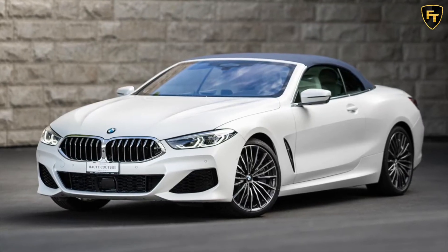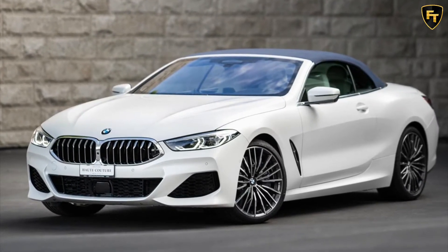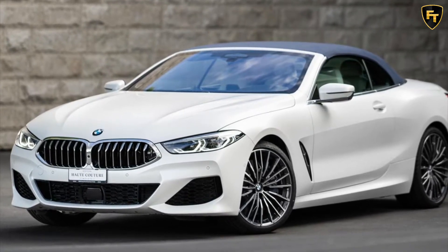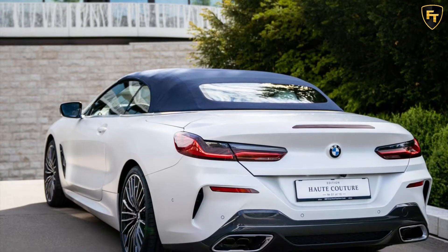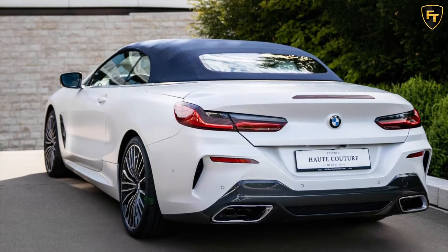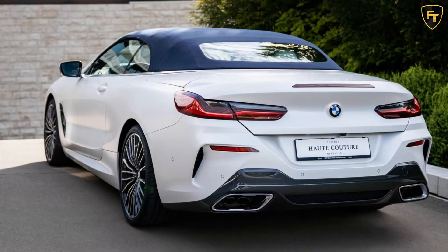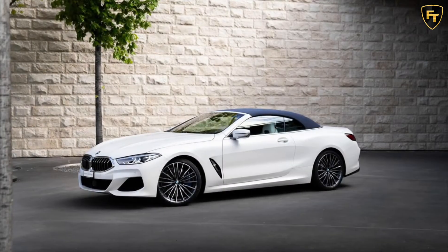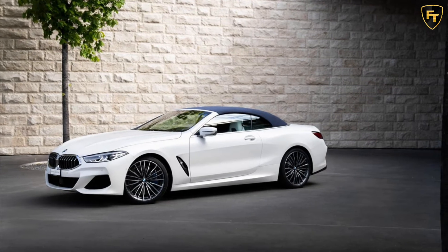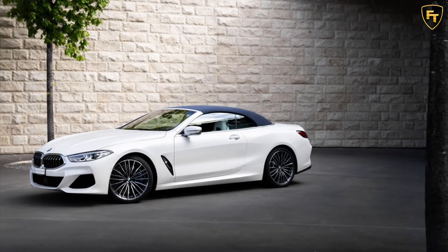BMW has a fantastic product in the 8 Series, a car that's so good it begs the question of what the M8 exists for. The 8 Series is also one of the most beautiful BMWs in recent years, but that hasn't stopped the German automaker's various regional head offices from coming up with special editions to enhance appeal. We've seen a Golden Thunder Edition, a Kyoto Edition, and most recently, the 8 Series Collector's Edition.